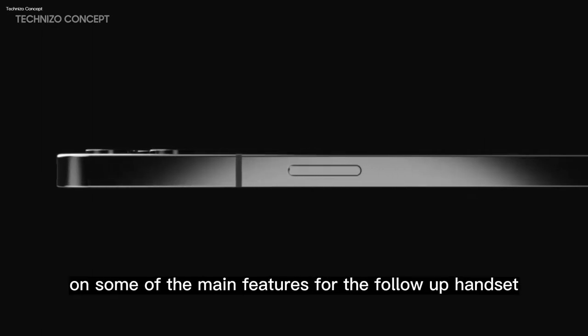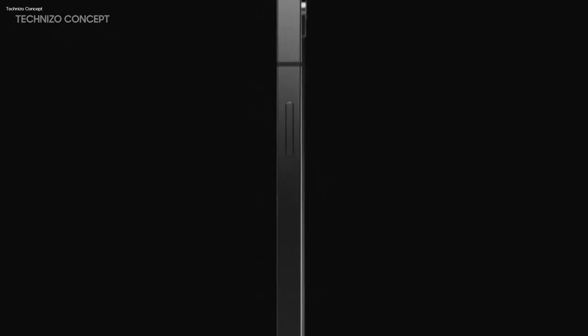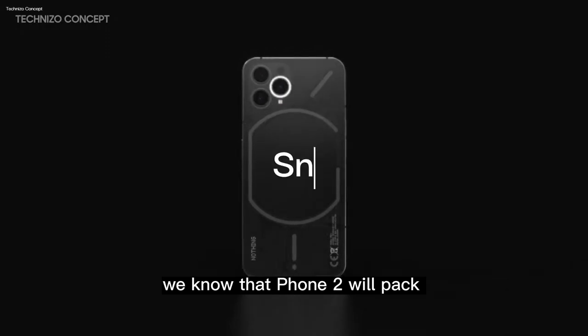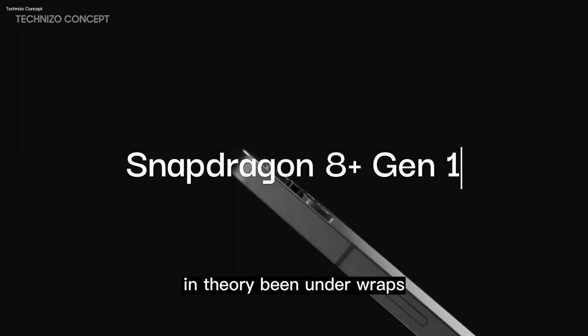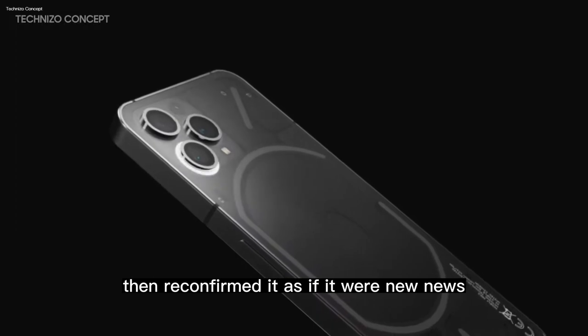Nothing appears to have settled on some of the main features for the follow-up handset and is ramping things up a notch. Thanks to an announcement at MWC 2023, we know that Phone 2 will pack the Snapdragon 8 Plus Gen 1 chipset. Because the name of the exact chipset had in theory been under wraps — though it had been leaked by Qualcomm — Nothing then reconfirmed it as if it were new news.